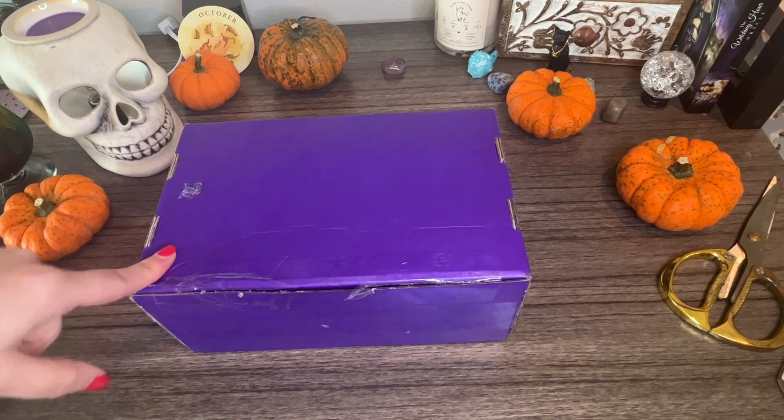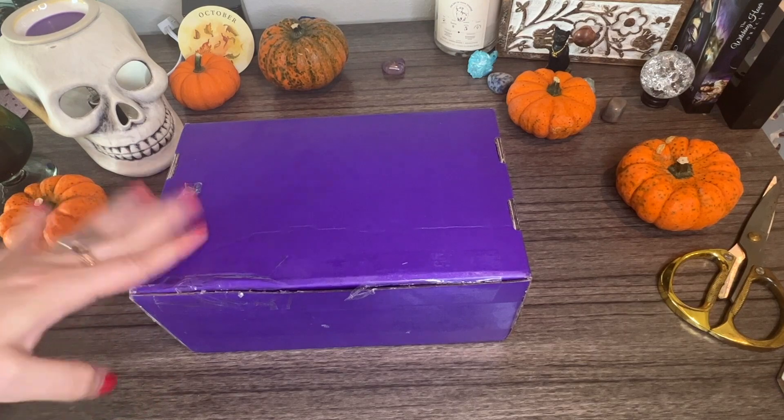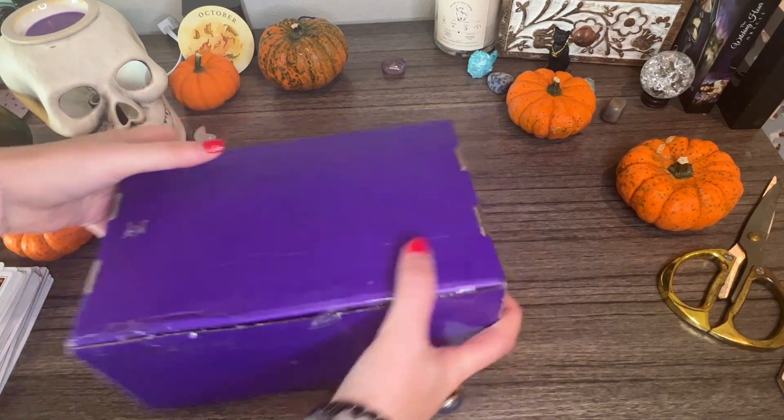Every month you get a deck — it could be tarot or oracle — and then you get all these other items, like witchy spiritual items that go along with a theme. I know Halloween is the theme, and I know what deck is in here. It's a new release, which is super exciting. That's all I know, so let's get unboxing!